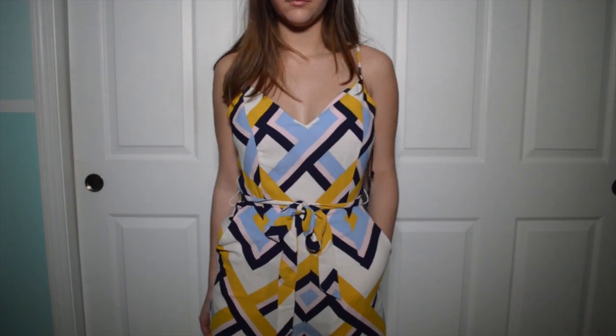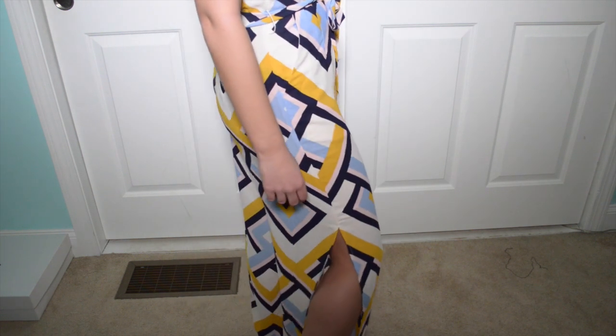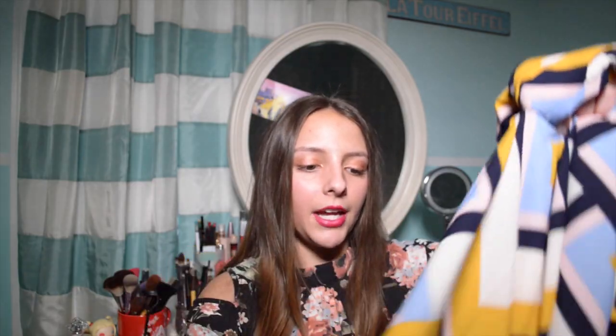Second to last is this beautiful jumpsuit — I think it might be my favorite thing I got. It has a gorgeous triangular striped pattern with yellow, pink, blue, and white. I really like how flowy it is, and at the bottom it has little cutouts so your calves show when you're walking, which adds a nice effect. The colors and pattern are very late 60s mod, early 70s.